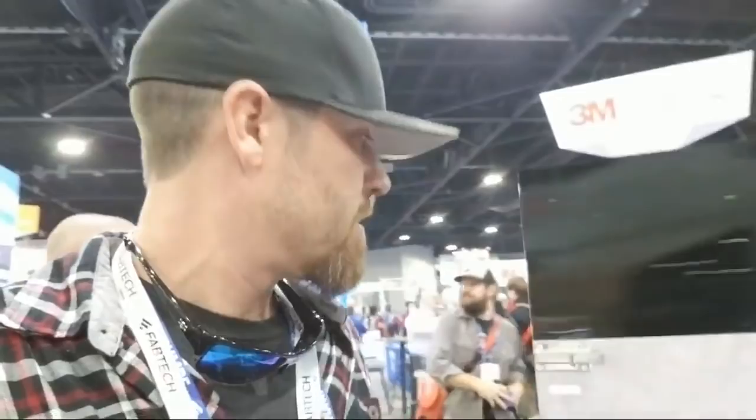We're live in the Fronius booth. I'll show you around a little bit. We've got Blackburn — Dave Blackburn's in the booth. We're live right now.